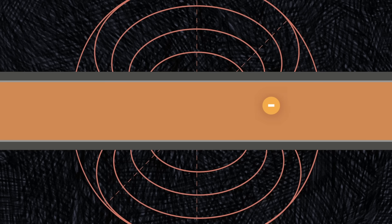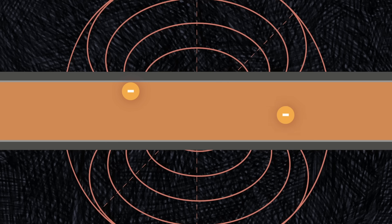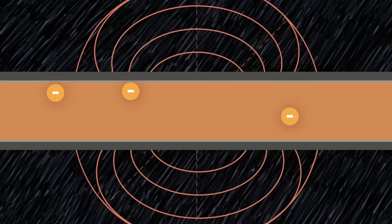Here's what's happening. A flowing current means that electrons are moving down the length of the conductor, generally straight down it. But the external magnetic field created by the magnet exerts a force on those electrons and causes the path they take to bend.